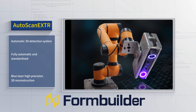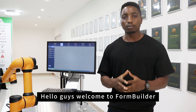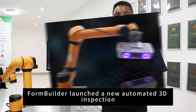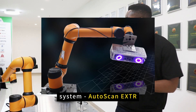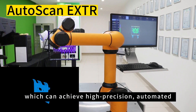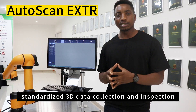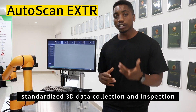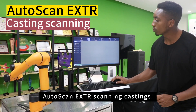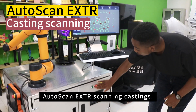Hello guys, welcome to FormBuilder. FormBuilder launched a new automated 3D inspection system, AutoScannextr, which can achieve high precision, automated, efficient and standardized 3D data collection and inspection. Today we will take a look at the wonderful performance of AutoScannextr scanning castings.